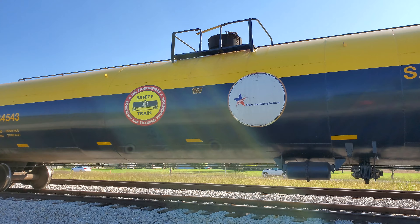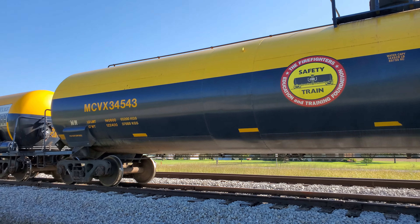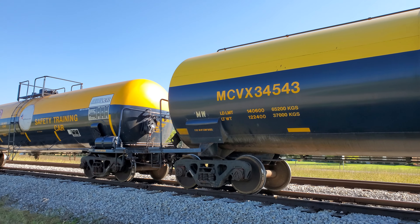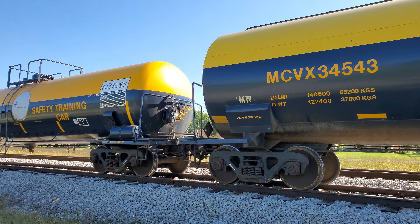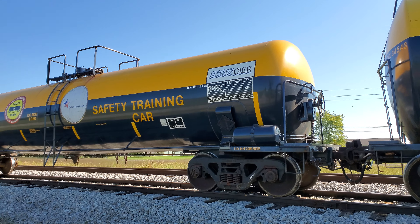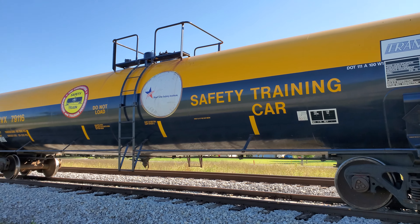This one has the Short Line Safety Institute. This is one of the longer tanker cars. Kind of doing a quick walk through the train — I don't know a lot about this, but I figured I'd stop on the way back from my Brazilian Jiu Jitsu class and give a walk through. So I hope you enjoyed the video.